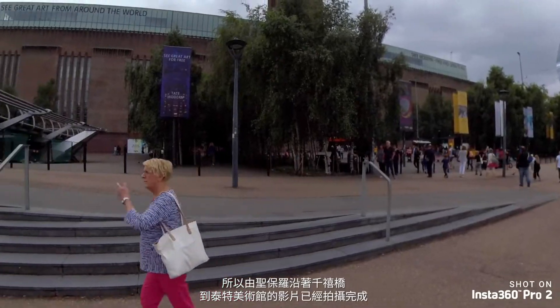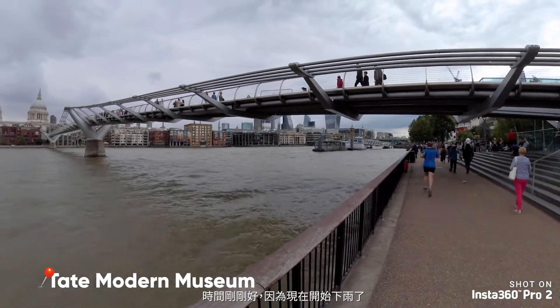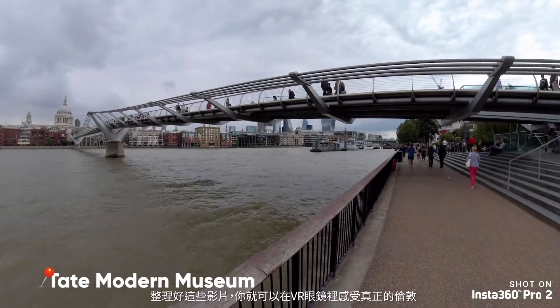So that's all the filming done from St. Paul's over Millennium Bridge to Tate Modern. Good timing really, because it's just about to start raining. Now I'm going to put it all together. And when you do watch it with your headset on, if you want a truly authentic London experience, get a friend with a watering can and pour it over your head.